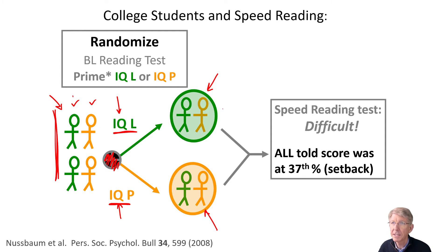They then take a test on what they've read. They all do very well because they can read and learn this material. And then they are all given the speed reading test, which is very, very difficult. In fact, it's so difficult that they are all given the following feedback: they performed only in the 37th percentile, which is quite a setback for a college student. They all think they're above average, so this is bad news.